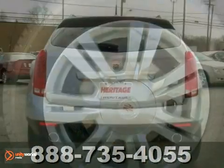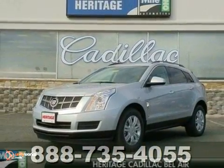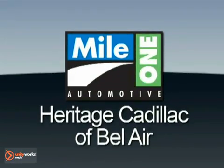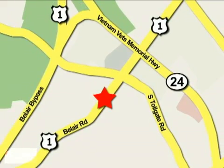Don't let this opportunity pass you by. Stop in today and see how smooth this SRX is. Mile One Heritage Cadillac of Bel Air is conveniently located at 716 Bel Air Road in Bel Air.